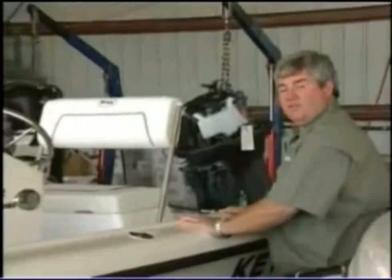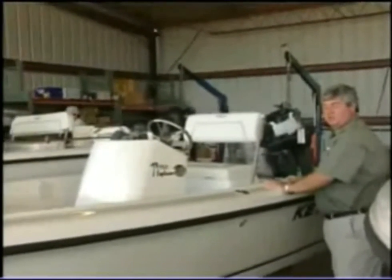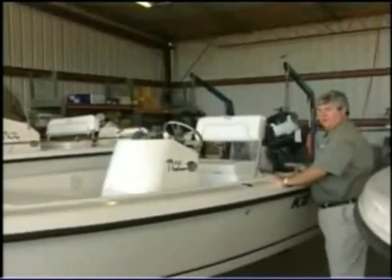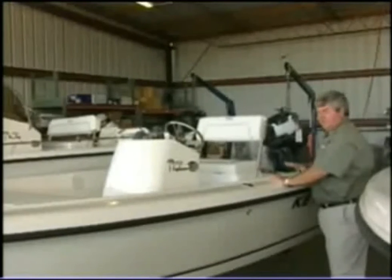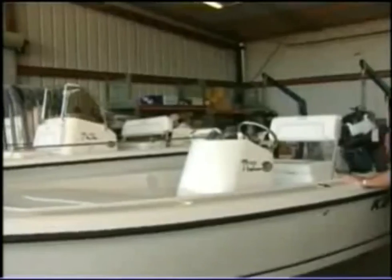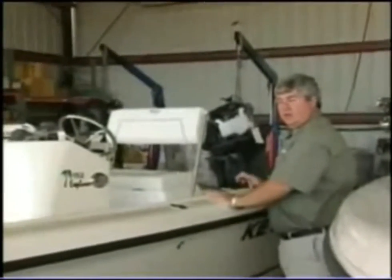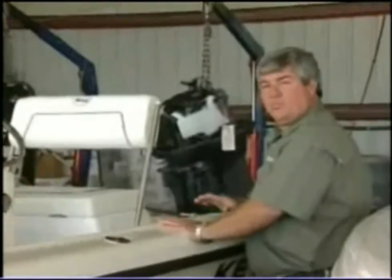Here we are close to the end of the production of our boat. We've gone through all of our steps of the lamination and assembly. We've gone through our quality assurance program to make sure everything is built right, that we're not going to have any issues. Now it's time to put the motor on — it's a dealer's motor of choice. We'll put the motor on, check all the gauges, check all the rigging, and go through one more quality control program.